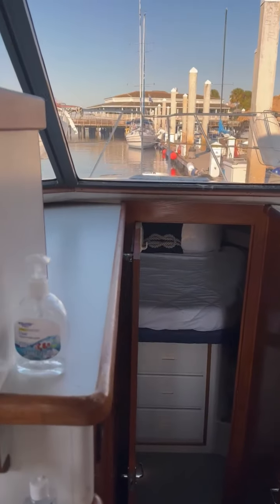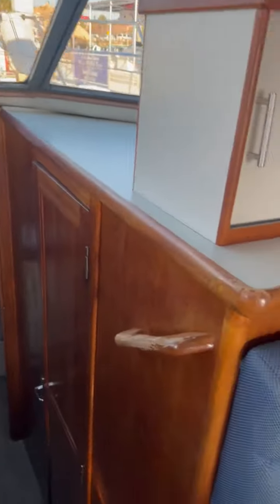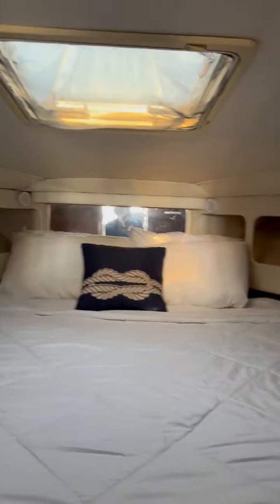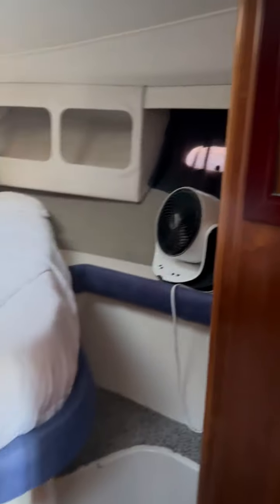A lot of storage. Closet space. The head — my side here. Walk-in shower, sit down here.